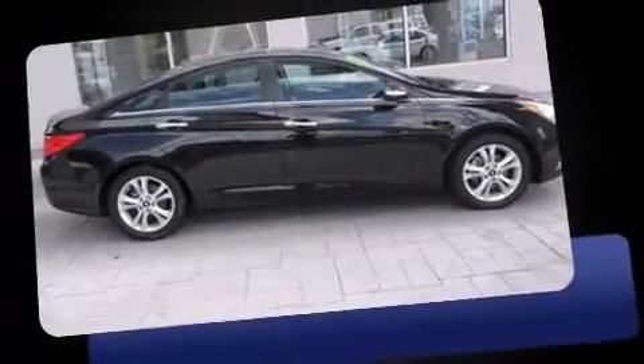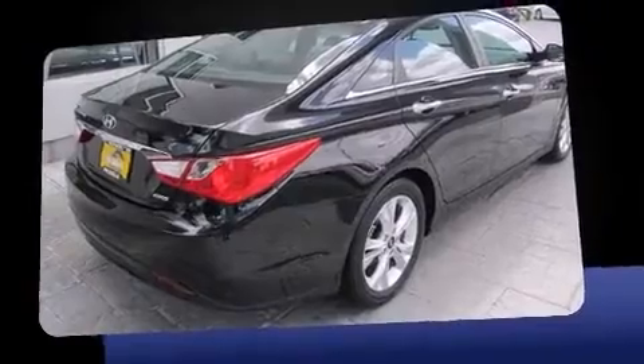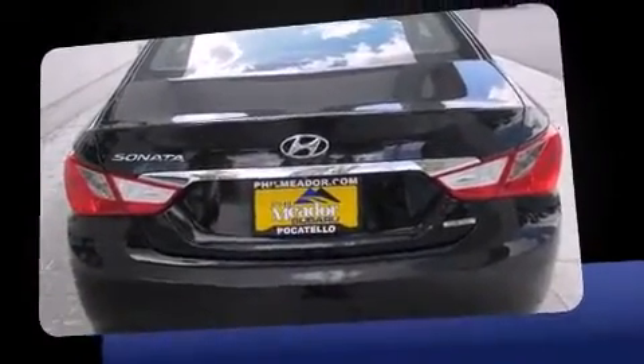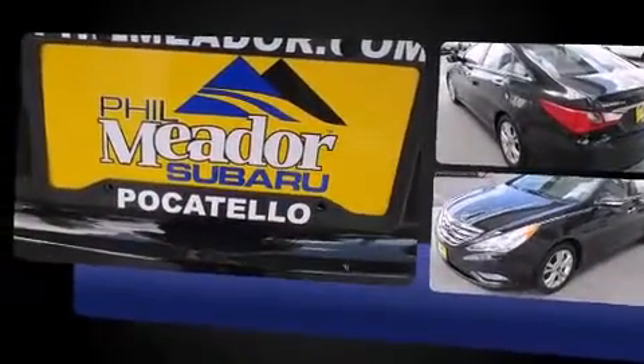Come test drive this 2012 Hyundai Sonata with just over 30,000 miles on the odometer. This four-door sedan prioritizes comfort, safety, and convenience. Smooth gear shifts are achieved thanks to the efficient four-cylinder engine, providing a spirited yet composed ride.